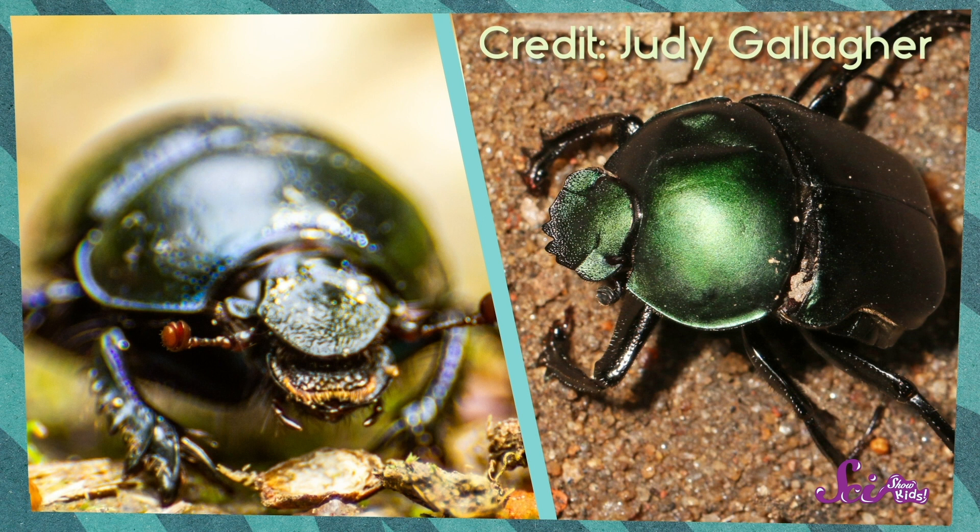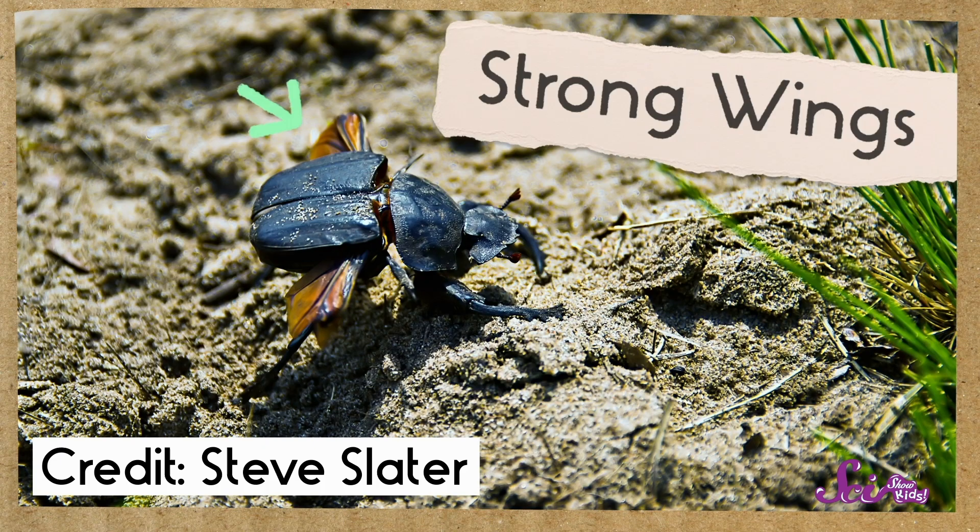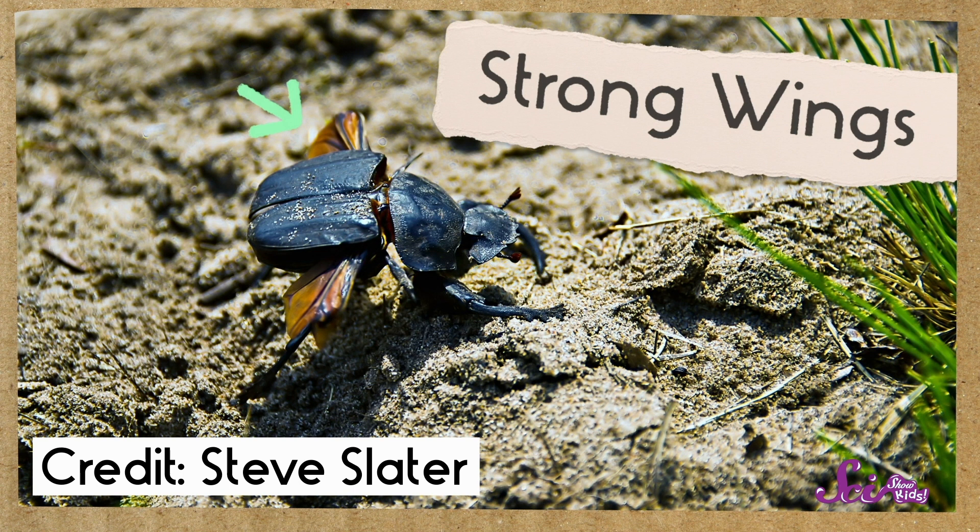And they have body parts that you can use to tell them apart from some other beetles. Like, they have horns on the front of their heads! Dung beetles use these horns to fight each other for things like food, or to fight over a mate — which is someone they want to have babies with. Dung beetles also have strong wings, which they use to fly around looking for food. And they have really strong legs — in fact, they're some of the strongest animals in the world for their size.